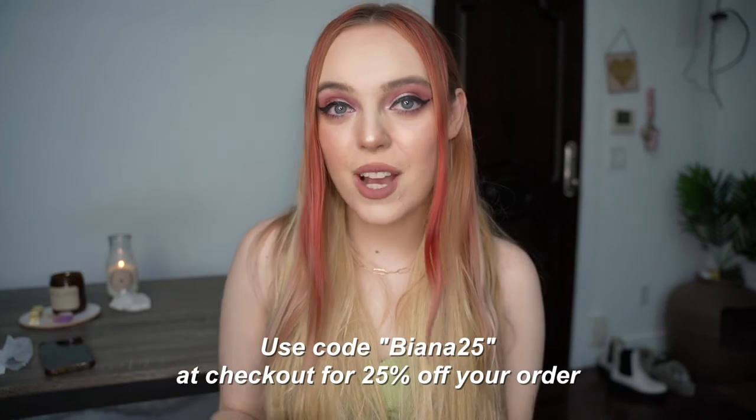Thank you guys so much for watching. I hope you enjoyed this try-on haul. Check out Gentle Herd and use my code Bionna25. Thank you Gentle Herd — this was so so lovely. Thank you guys, bye!